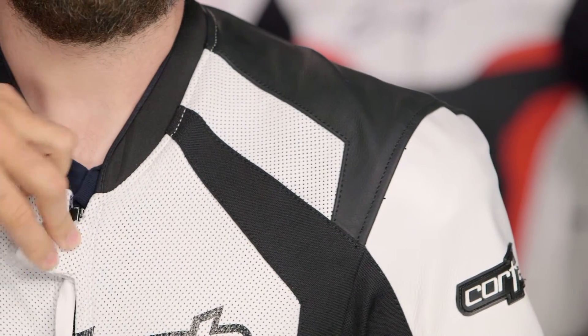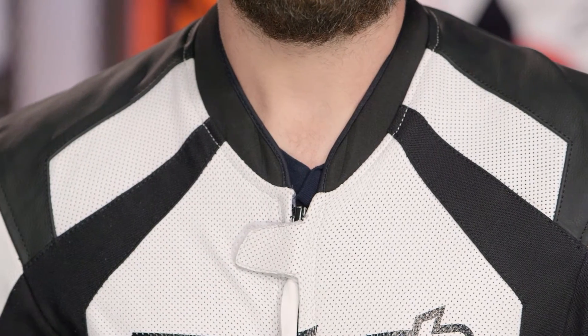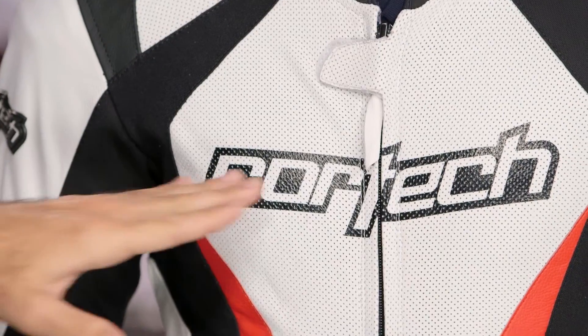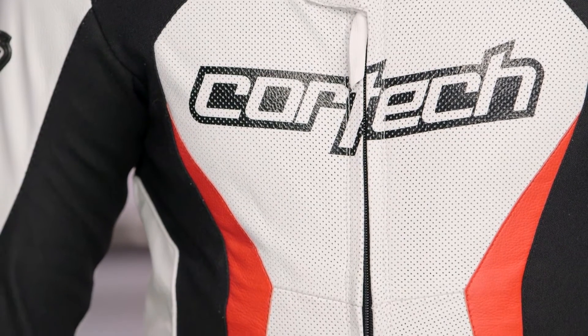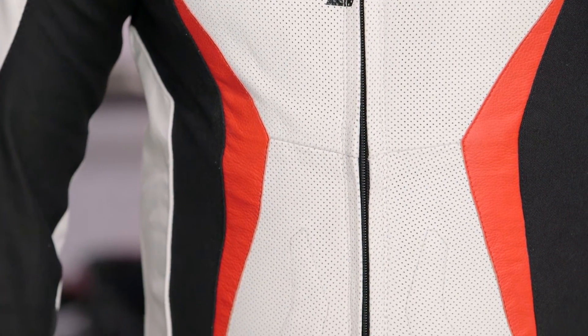There are slight upgrades over the previous version — they've upgraded the Velcro and redesigned the tab at the top. You do have a YKK zip for the main body. As you look at the front, the main change is they've done away with the leather stitching for the Cortec logo and gone with a silkscreen logo instead. It saves a little bit of weight, and when you're out there on the track, every little bit counts.